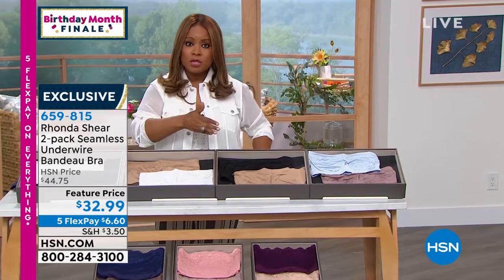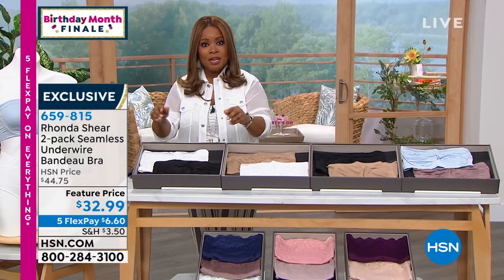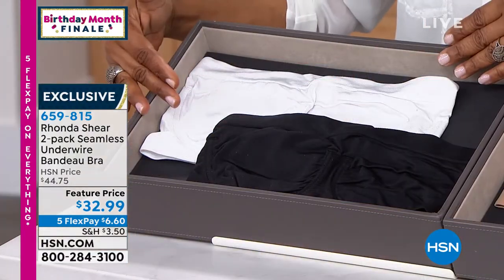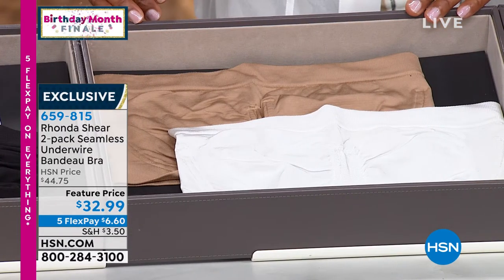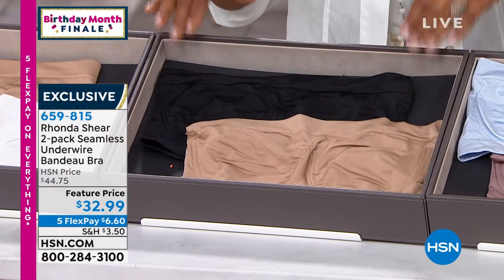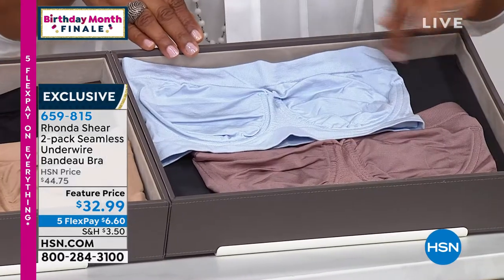We offer this in extra small through 3X. You'll shop your top with this bra. Your combination choices are going to be black and white — a total classic for you. Then you can choose the white-nude combination. This is the one I have at home: the black-nude combination. I wear it all the time. Then we have the mocha-blue, which is really pretty.